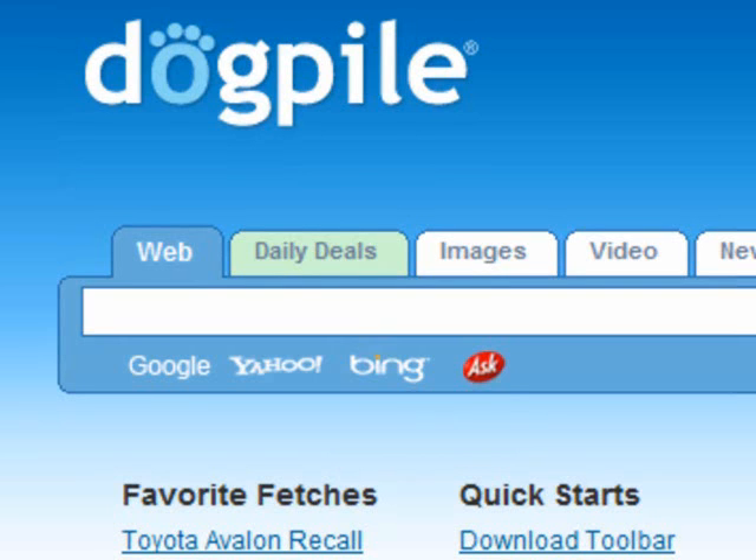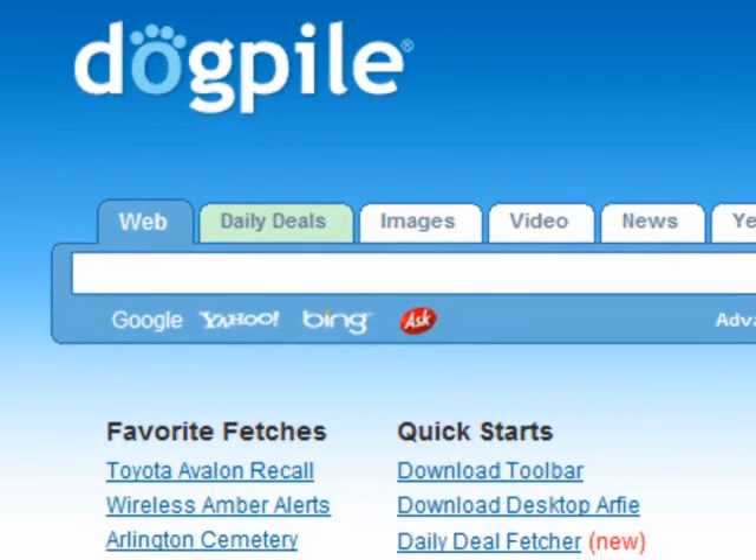Google is number one, then Yahoo, then Bing, then Ask — or I think it's Google, Bing, then Yahoo, then Ask. Either way, it's not important. Those are the top four search engines out there, and I want to show you guys how to do a search for resumes on Dogpile.